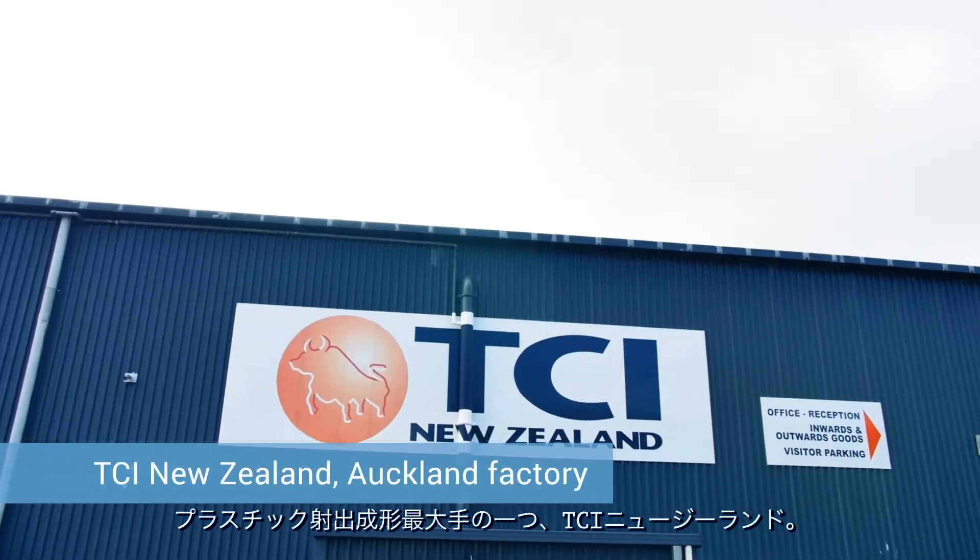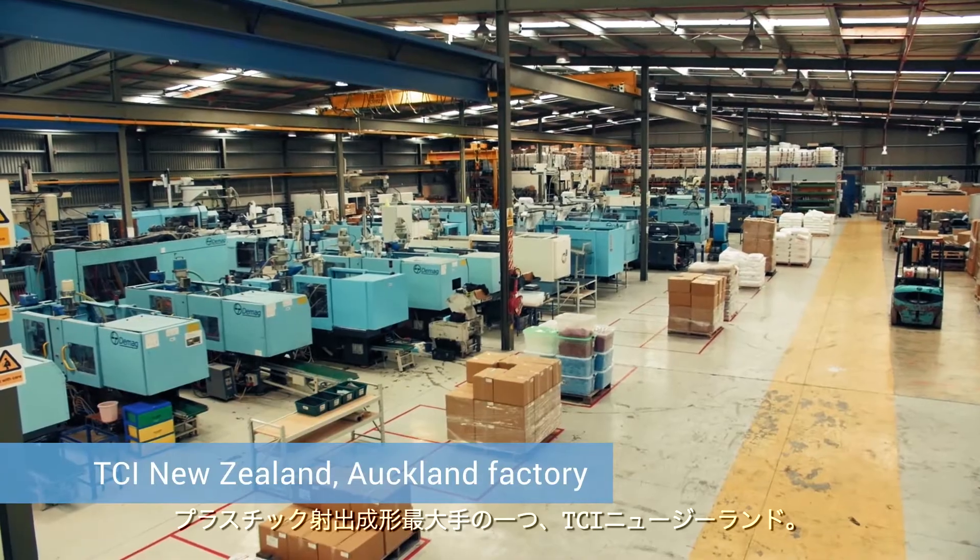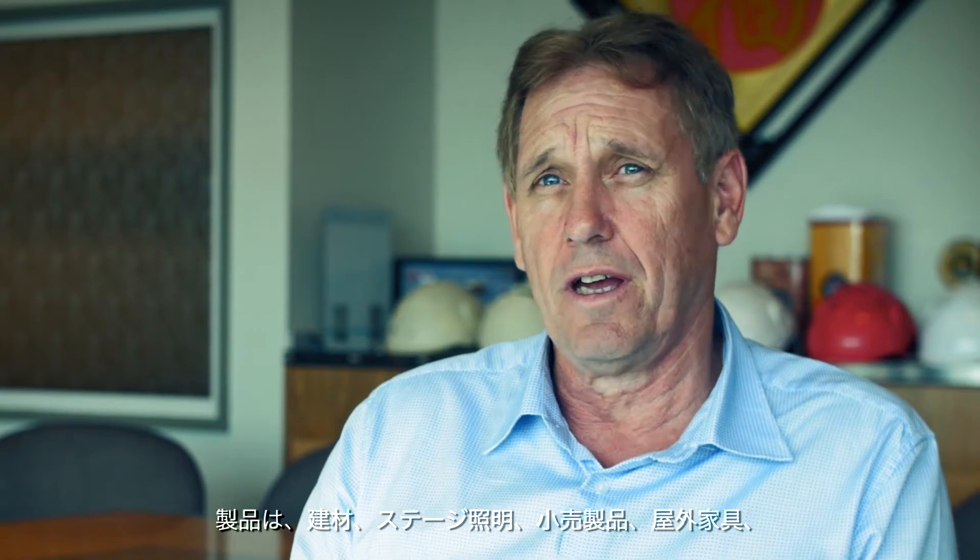TCI New Zealand is one of the largest privately owned plastic injection moulding companies in New Zealand, and has been in business for over 30 years. We're a plastics manufacturer operating out of Auckland, New Zealand. We produce a wide range of products, including building products.